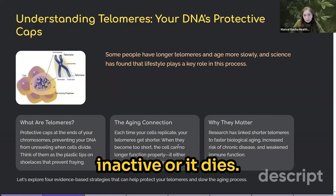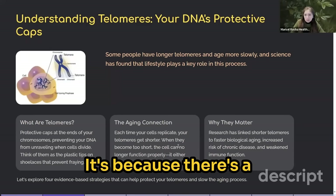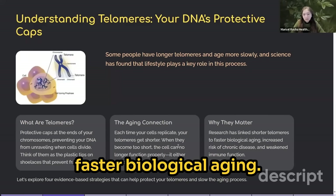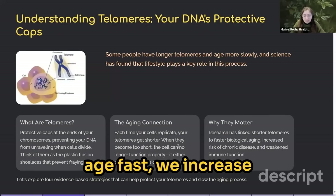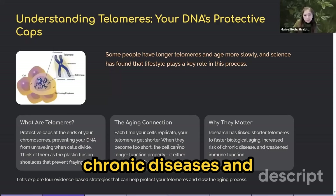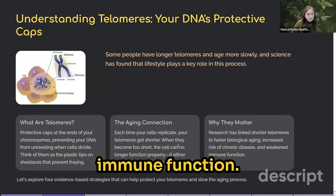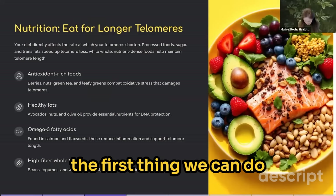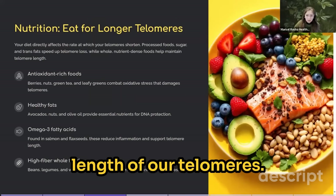When telomeres become too short, cells become inactive or die. There is a clear correlation between short telomeres and faster biological aging, which increases our chances of getting chronic diseases and a weakened immune function. So let's start talking about the first thing we can do to reverse the length of our telomeres.